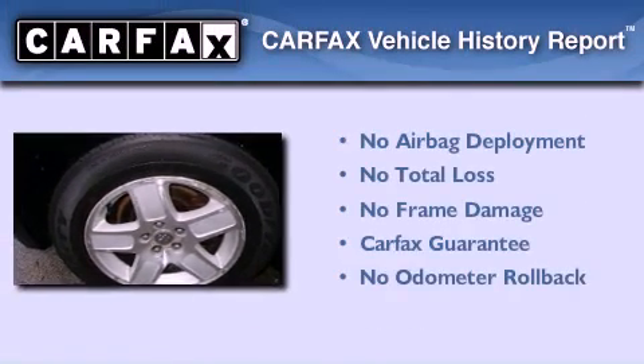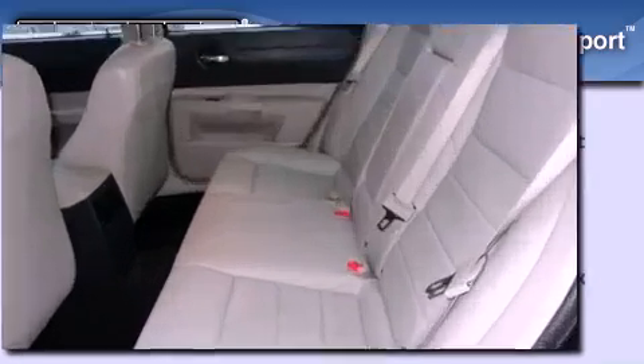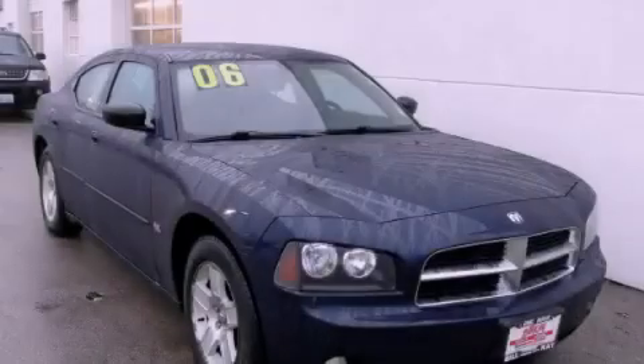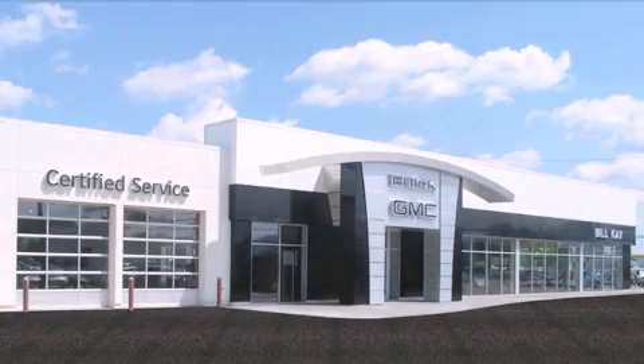Not to mention that this Dodge qualifies for the Carfax buyback guarantee. We invite you to contact us today to learn more about this vehicle. Come see how little you pay when you buy from Bill K.